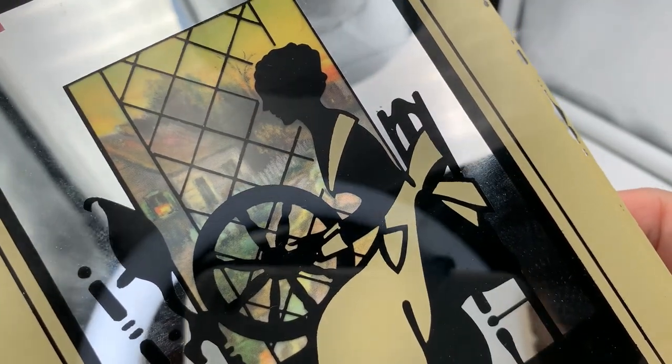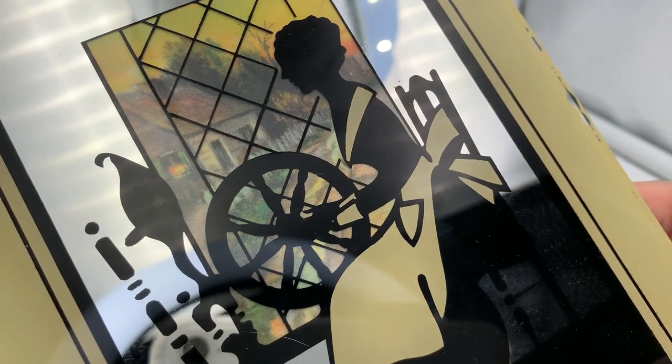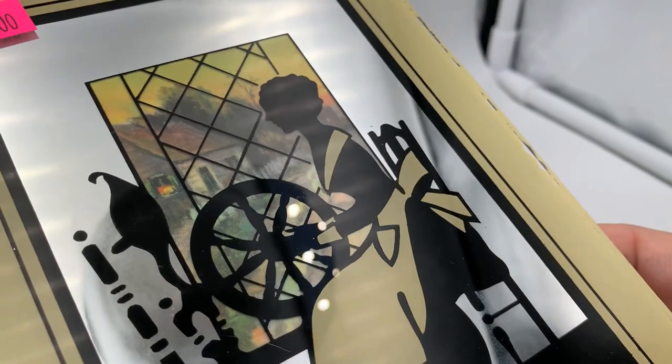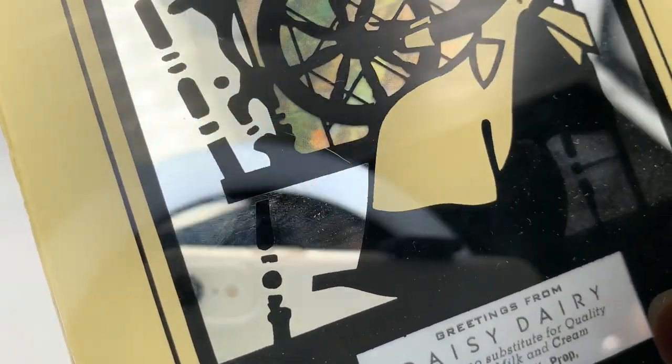I'll do some research on this but maybe $40 for this one. It might go a little bit lower than the petroleum one, so maybe I'll start it at $40 and just go down from there.